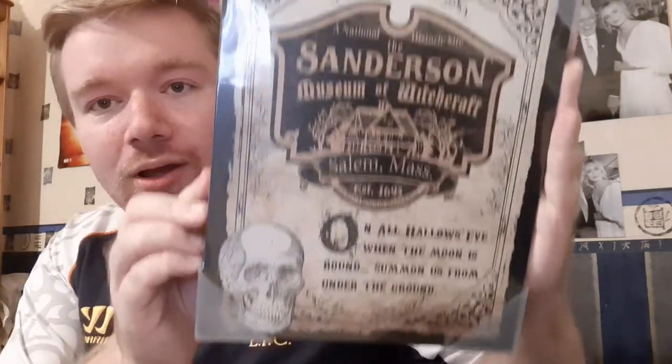The other Hocus Pocus thing is very, very similar — almost an exact copy — but on canvas. It's the same 'Sanderson Museum of Witchcraft' design, and I really love it. I think it's because I love the film. It's a pretty good size and was $14.99. I've got to think about whether to put it on the wall or display it somewhere — I'll find space for it. That's all the things I bought at the Spirit Store.